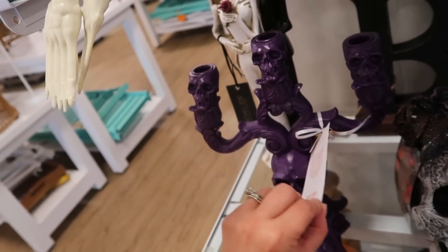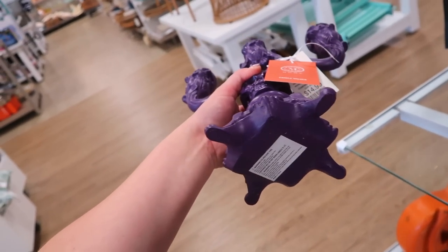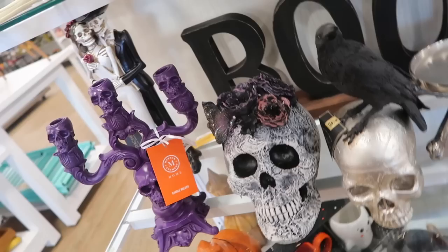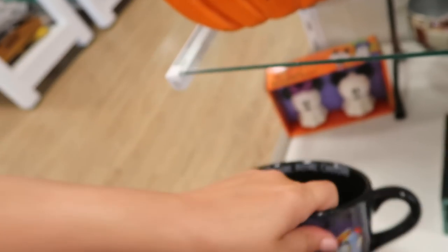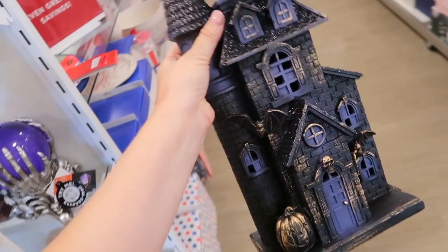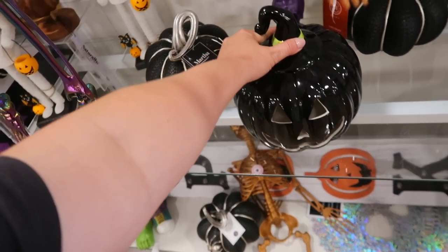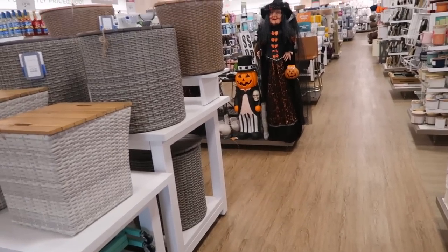They have a candle holder from Martha Stewart Home — you can put candlesticks in it for a very haunted mansion look, $14.99. There's a giant BOO sign back here that's actually pretty cool, and another Nightmare Before Christmas mug with Oogie Boogie on it for $5.99. There's also a cool haunted house that lights up for $19.99, and a light-up jack-o'-lantern as well.